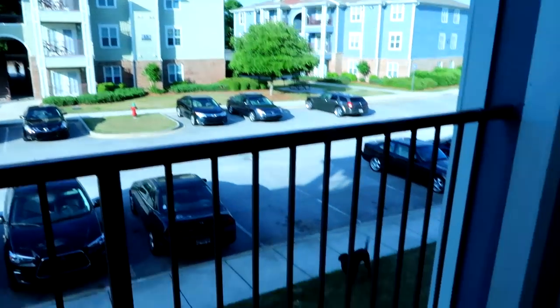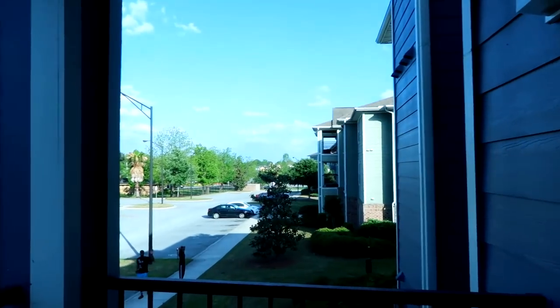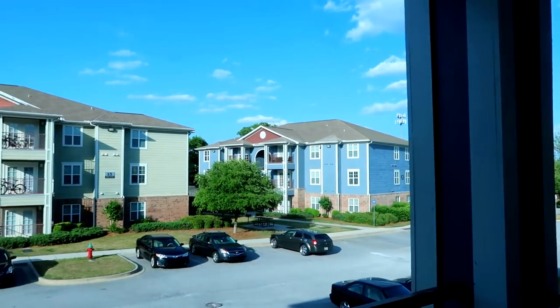Shall I take you guys on the porch? Let's take you guys on the porch so you guys can see the view. It's not that spectacular, but hey, why not? The lighting here is crazy. So this is the back porch. I don't really come out here at all, but it's a beautiful day though.